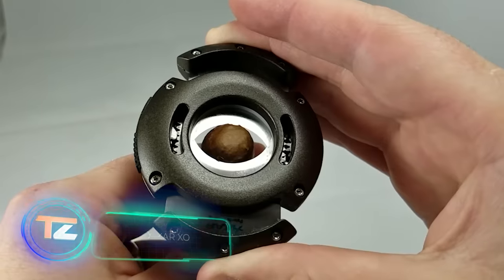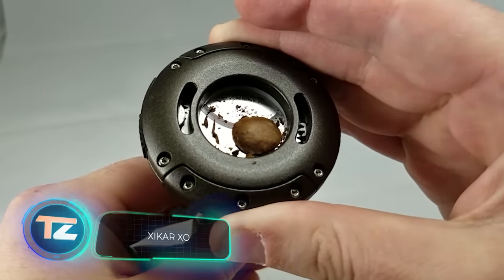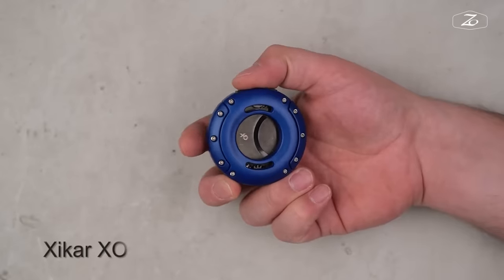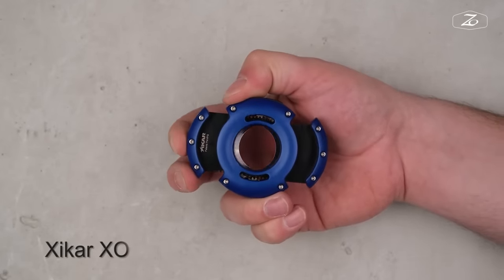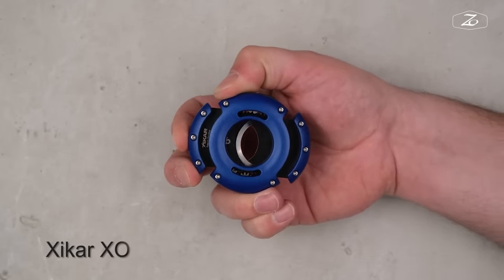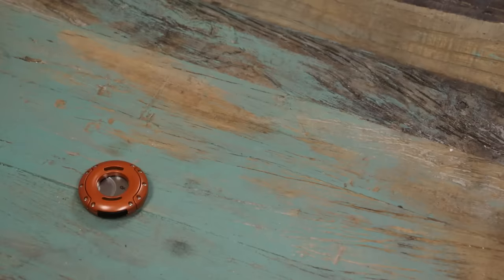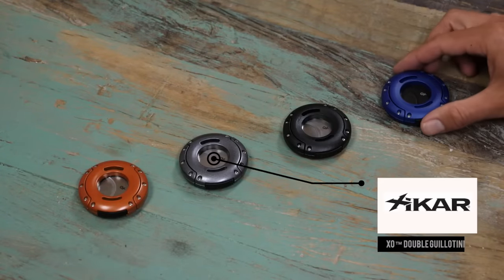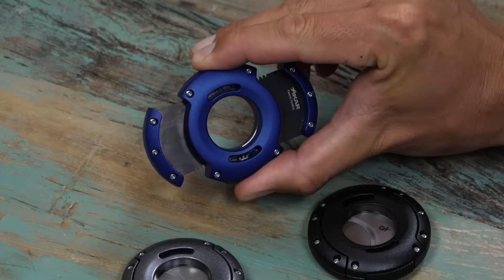High-end cigar cutters for $165? Let's see what you're getting. This is the Zcar XO, known for its easy spring-to-open design. Plus, the double blades use a special patented system to always give you a clean cut. The cutter also comes in a fancy option with redwood inlays, and it can handle even the thickest cigars, up to 70 ring gauge.